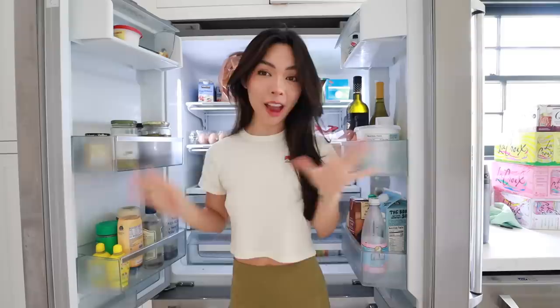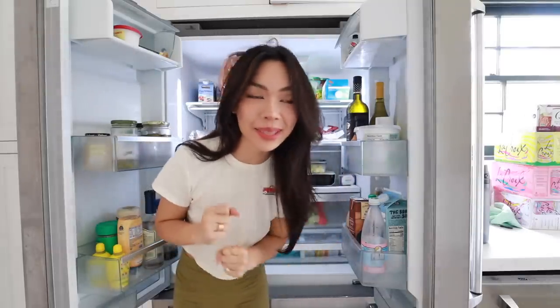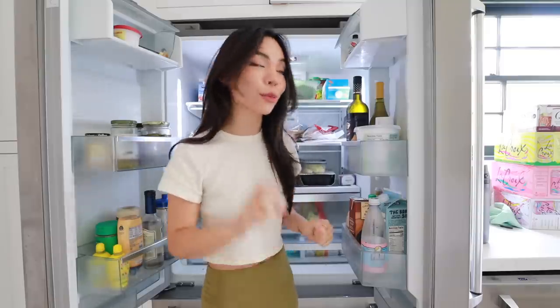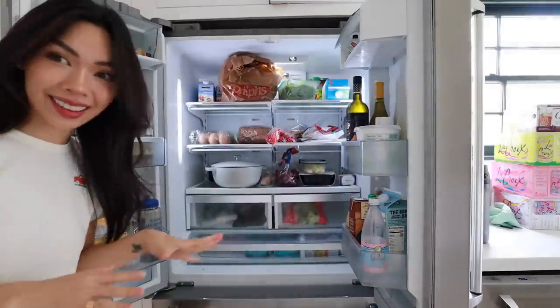I feel like the fridge is going to be the most satisfying thing I clean because I have so many little packages and jars for it. I also bought a steamer — the Bissell Power Shot everyone's been talking about on TikTok — and I want to use the crap out of it. It makes me so happy that I have it. So let's just start cleaning out the fridge.